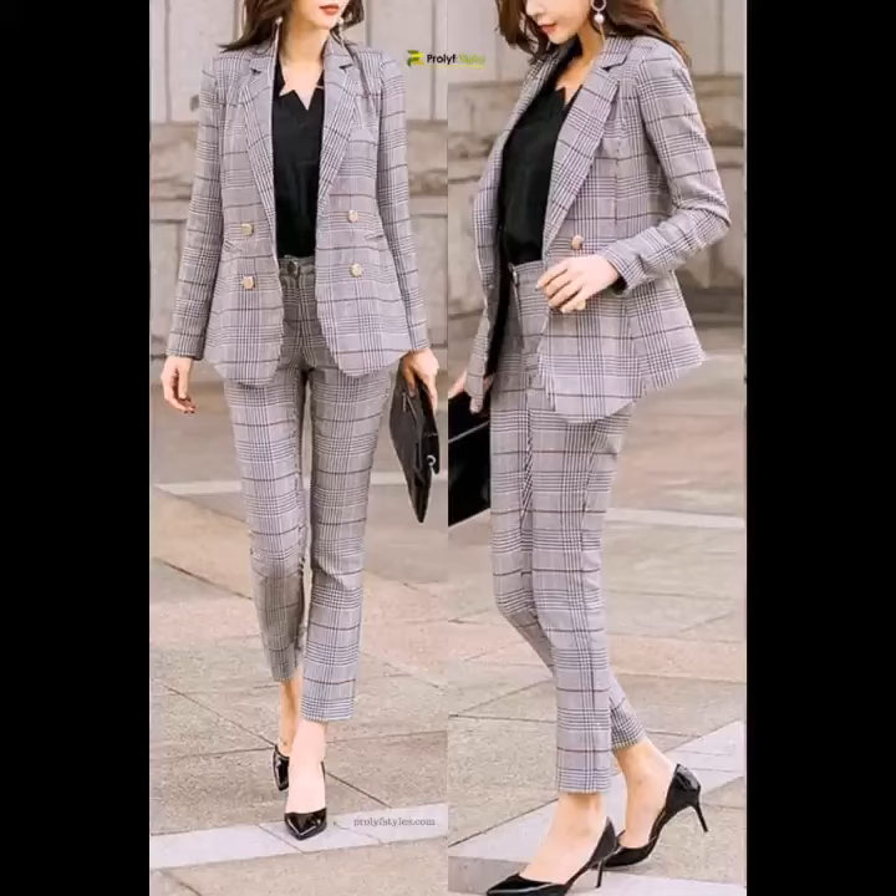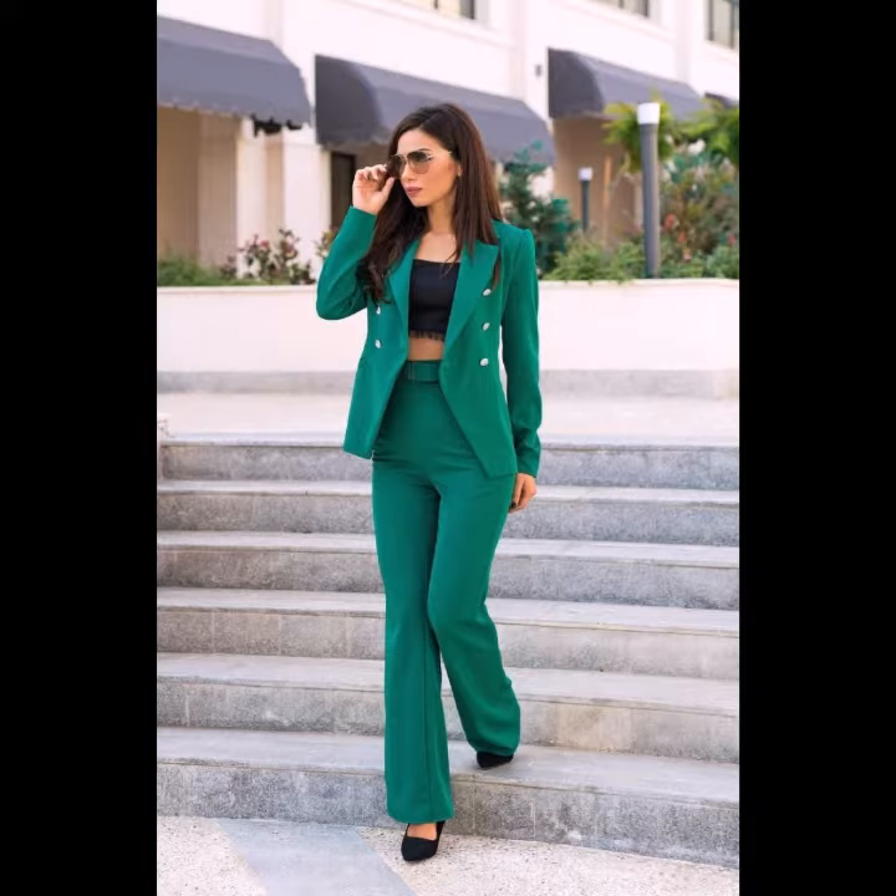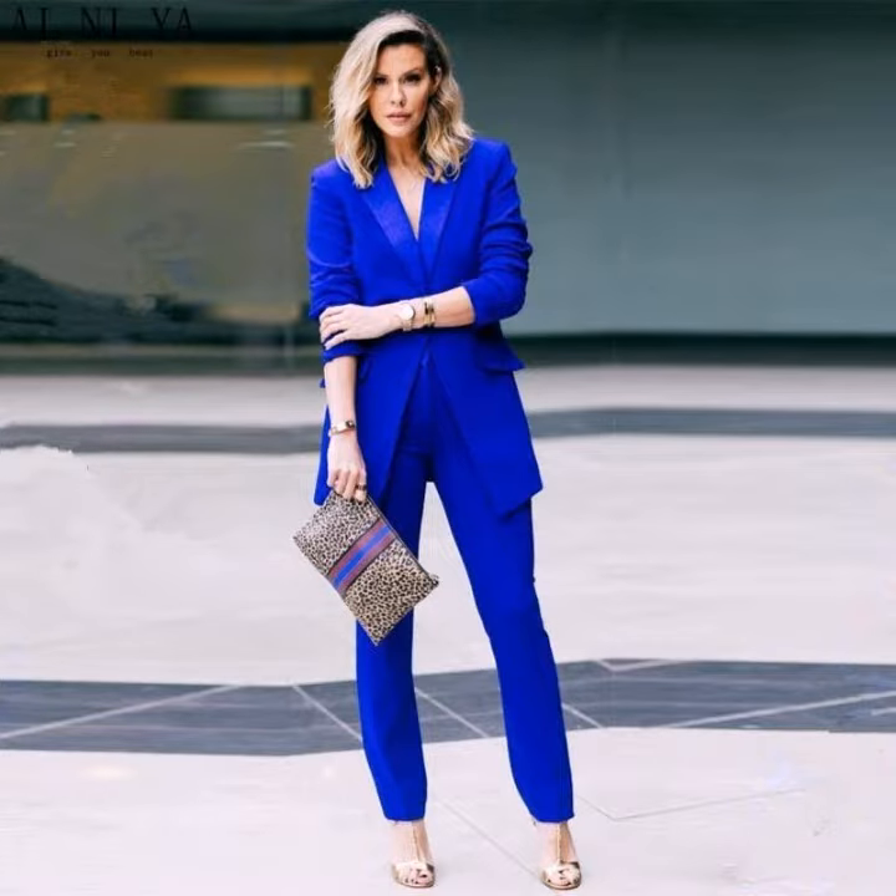Welcome back to my YouTube channel, hope you are fine and taking care of yourself. Today in this video I am going to show you ideas and designing about cord pants. You can see different styles of cord pants in this video.